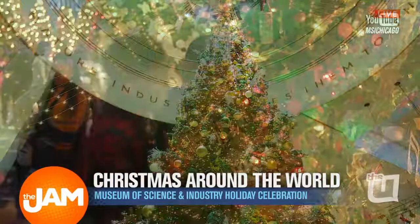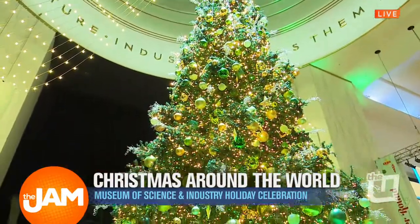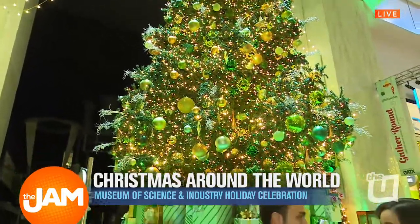This is what we call the grand tree — our 45-foot grand tree. It features over 30,000 twinkling lights, so it's a great photo opportunity when you come here to the museum.